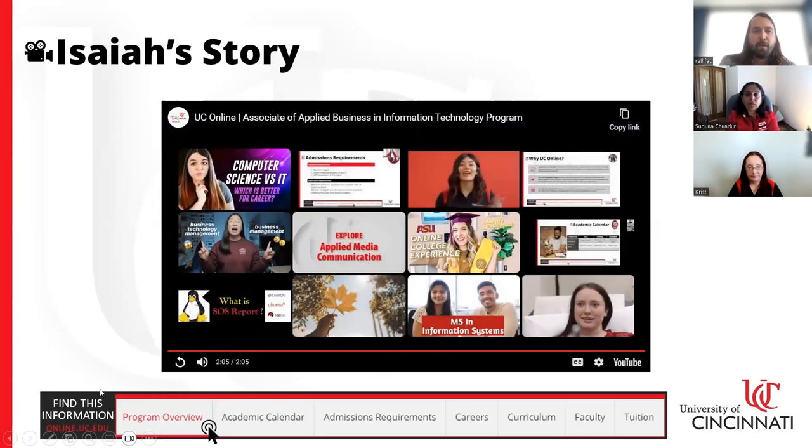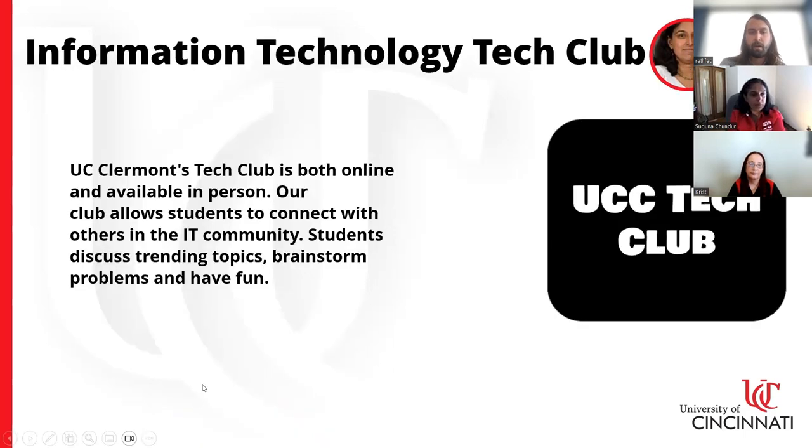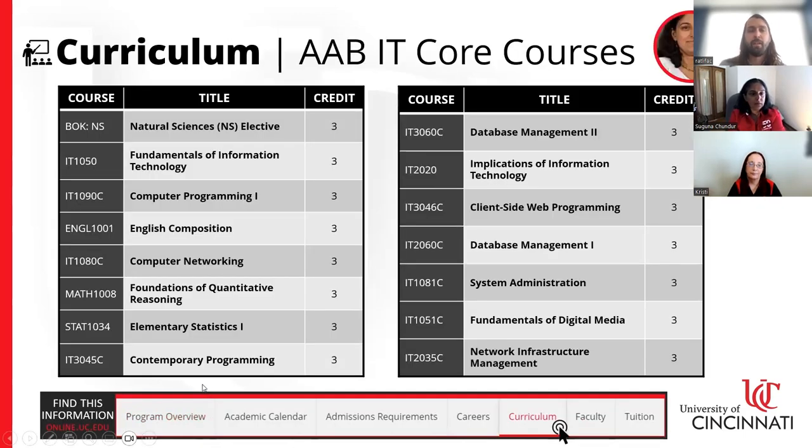That's great. From Isaiah's experience you can see not only a bit about the content of the program, but also the human aspect — interacting with others, the team orientation — and it's a good way to see what one student's experience in the program was like.